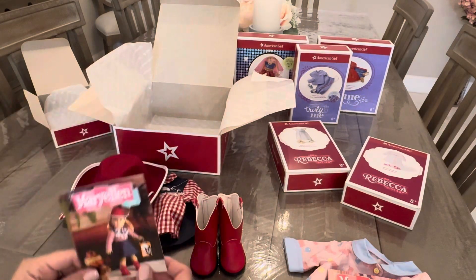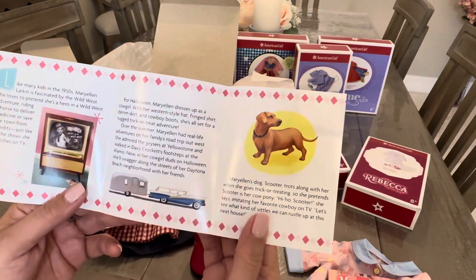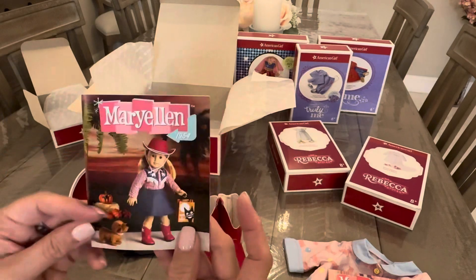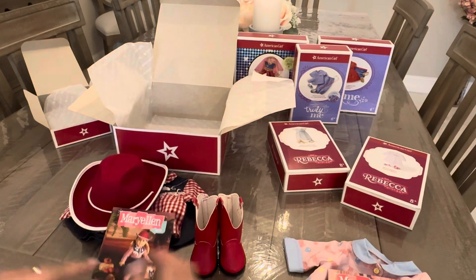This is really adorable. And this is what it looks like on Mary Ellen — here's her little pamphlet, and their scooter. So cute. That is Mary Ellen.